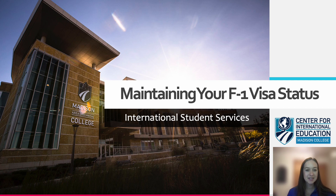Hello, my name is Dylan Riester and I work as the International Student and Education Abroad Specialist in the Center for International Education. Today's presentation is going to discuss how you can maintain your F-1 visa status as an international student at Madison College.